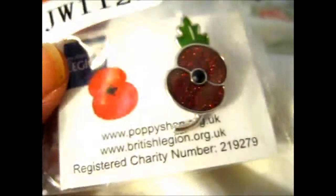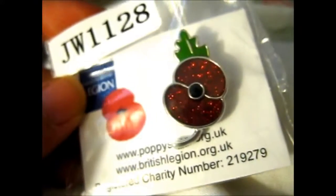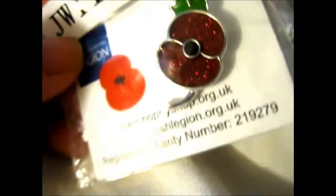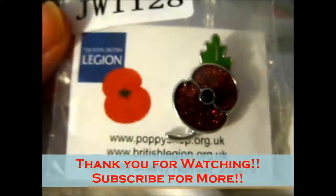I'll put a link below to the pin. But they also have bracelets, necklaces, cufflinks, and other stuff at their shop as well. I want you to check it out if you're interested in getting one or want to support. Thank you for watching.